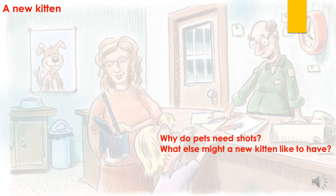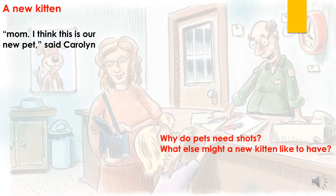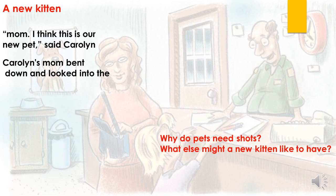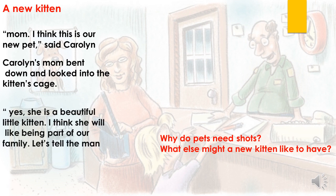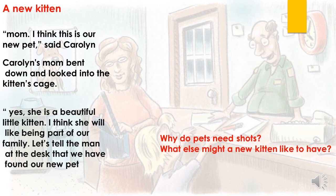Now open page 74. We have the story: A New Kitten. "Mom, I think this is our new pet," said Caroline. Caroline's mom bent down and looked into the kitten's cage. "Yes, she is a beautiful little kitten. I think she will like being part of our family. Let's tell the man at the desk that we have found our new pet."